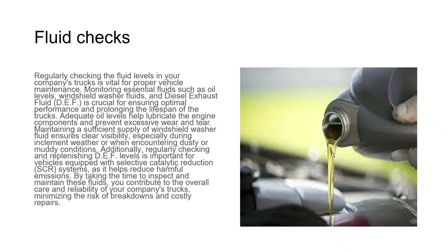Regularly checking fluid levels in your company's trucks is vital for proper vehicle maintenance. Monitor essential fluids such as oil levels, windshield washer fluid, and diesel exhaust fluid (DEF). Adequate oil levels lubricate engine components and prevent excessive wear and tear. Maintaining sufficient windshield washer fluid ensures clear visibility, especially during inclement weather. Regularly checking and replenishing DEF is important for vehicles equipped with selective catalytic reduction (SCR) systems, as it helps reduce harmful emissions.